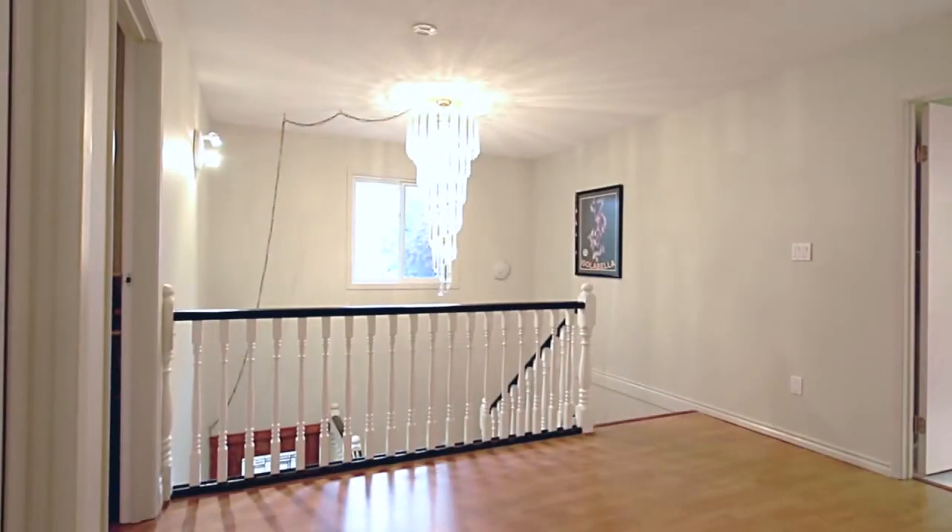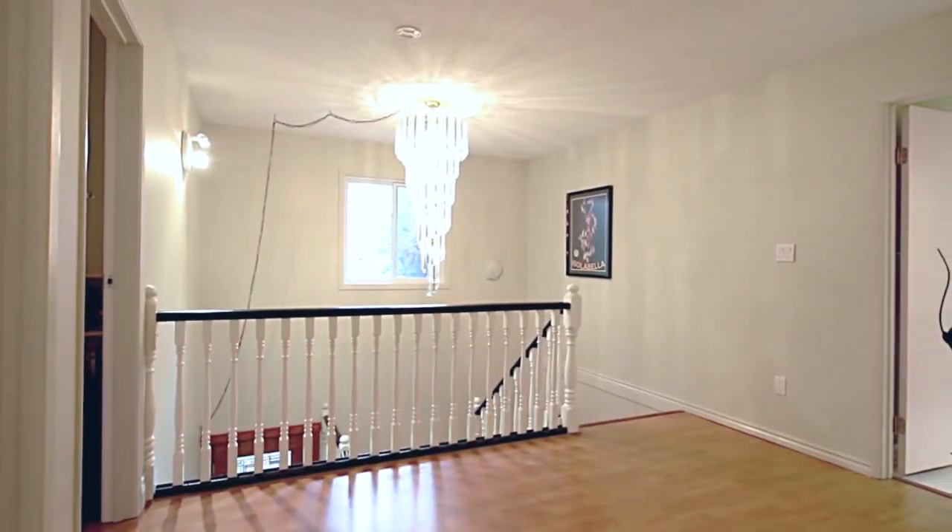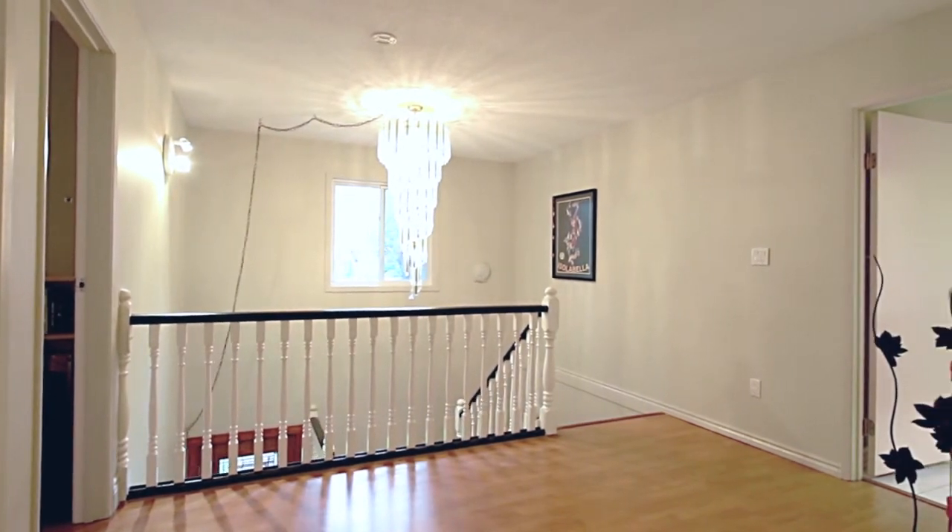Venture upstairs, and you will be greeted by a large open landing, lit by the spiral chandelier in the front entryway.